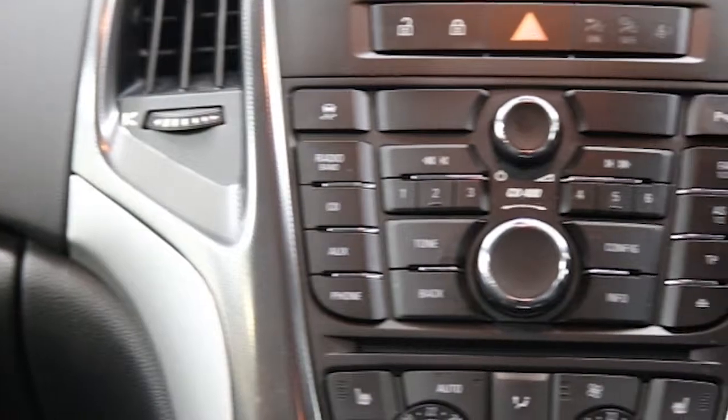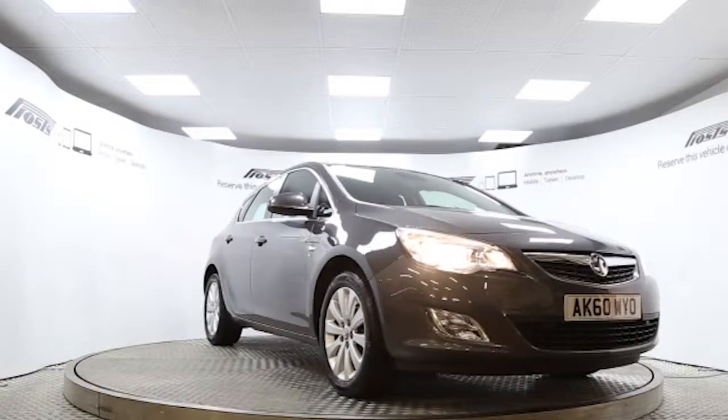Reserve this car online today for 48 hours with no obligation, fully refundable £100 deposit.